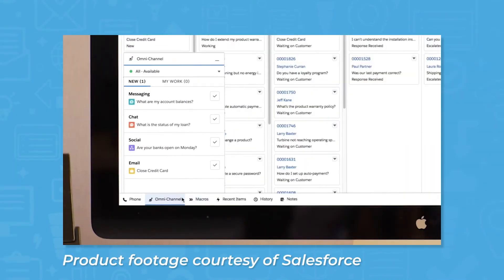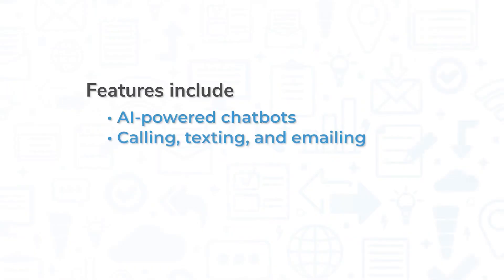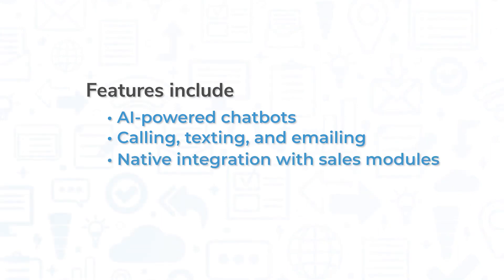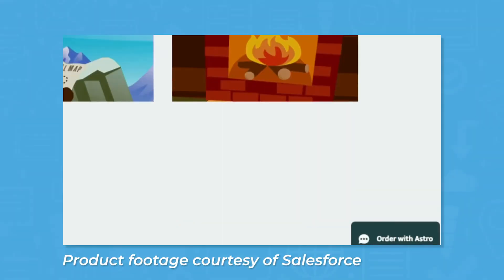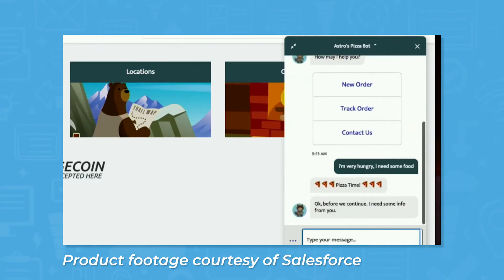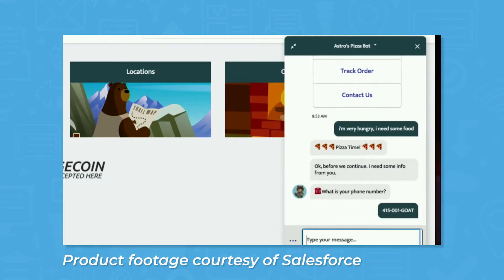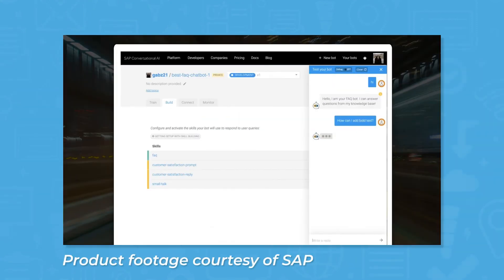Both Salesforce and SAP come with modules for customer service and field service management. These include features like AI-powered chatbots, calling, texting, and emailing from within the system, and native integration with the sales modules so agents can see customer purchase histories and contracts. Salesforce has a bit of an edge here thanks to its robust AI chatbots that can work through a number of different messaging apps like WhatsApp, Facebook Messenger, and WeChat to answer simple questions and even update customer records. That being said, SAP also makes good use of AI, especially with its chatbot feature.